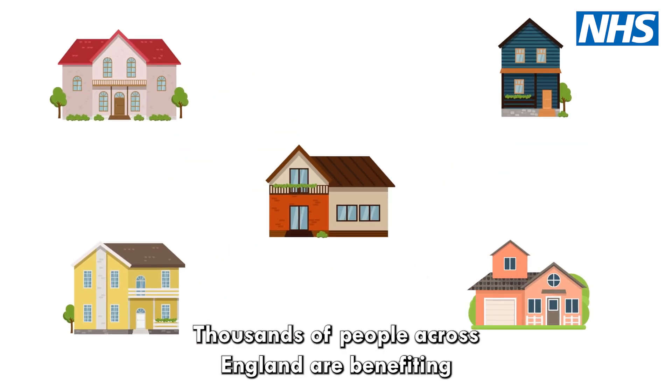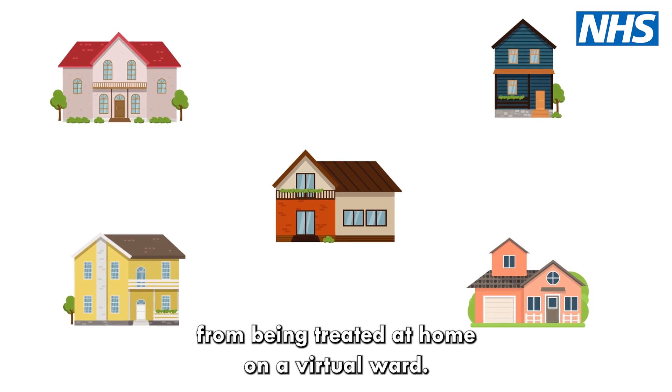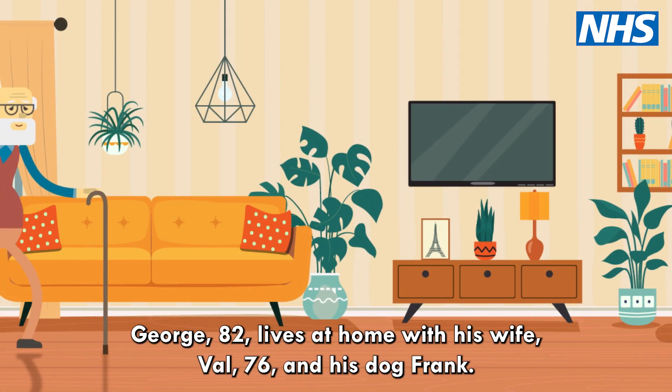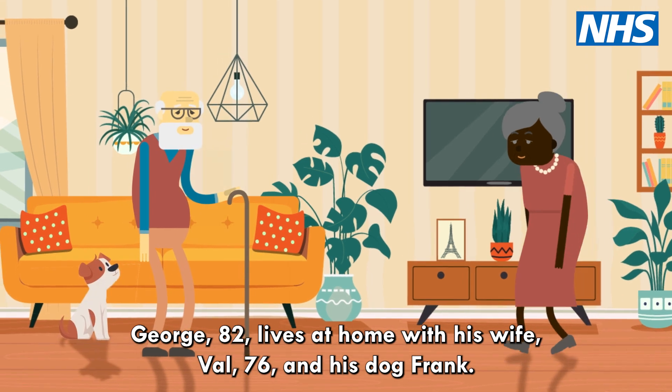Thousands of people across England are benefiting from being treated at home on a virtual ward. One of these patients needing hospital-level care was George, 82, who lives at home with his wife Val, 76, and his dog Frank.